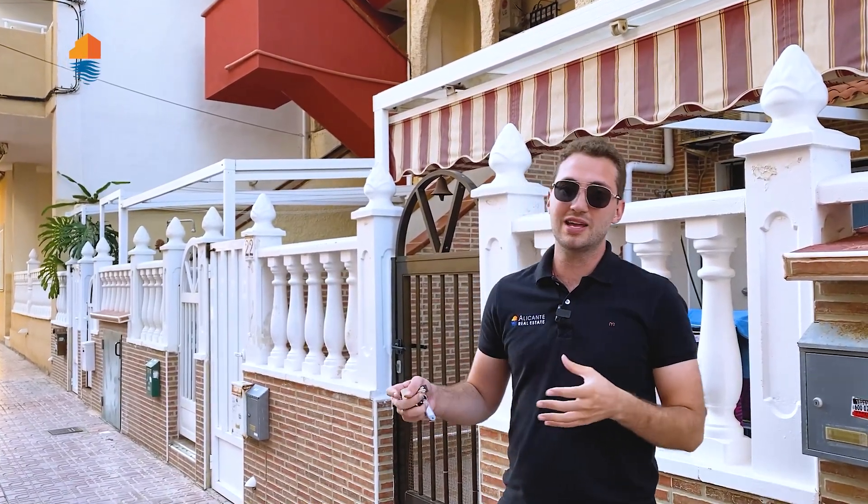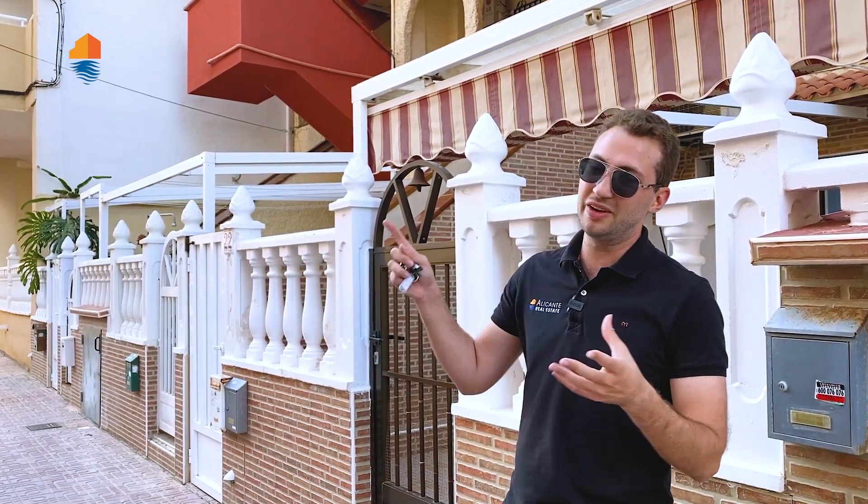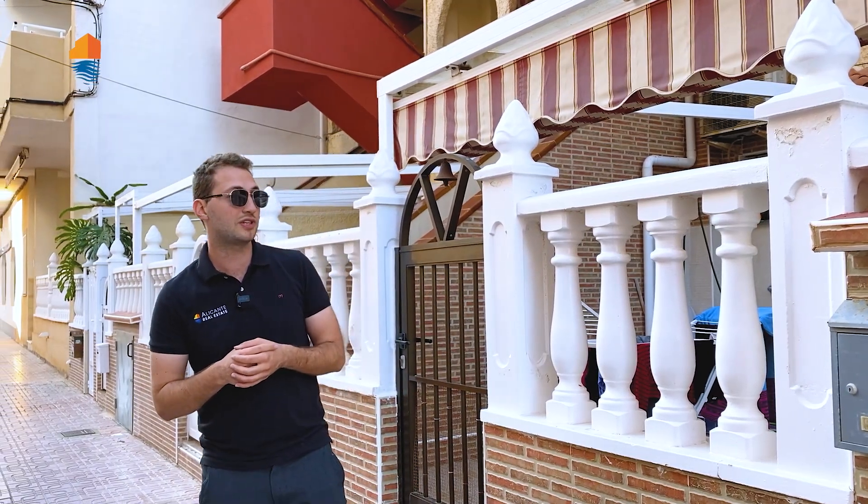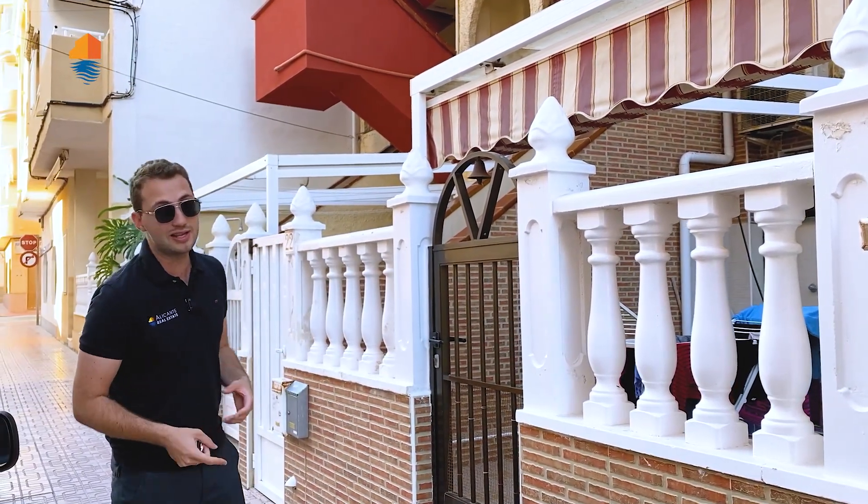We had a comment before from someone who said she would reserve it if it were on the first or second floor. Well, the benefit of a property like this is that you have this big solarium on top. Older buildings don't have elevators so often — this is one of the older buildings in La Mata. But you have a nice price and not many properties are offered for sale here.